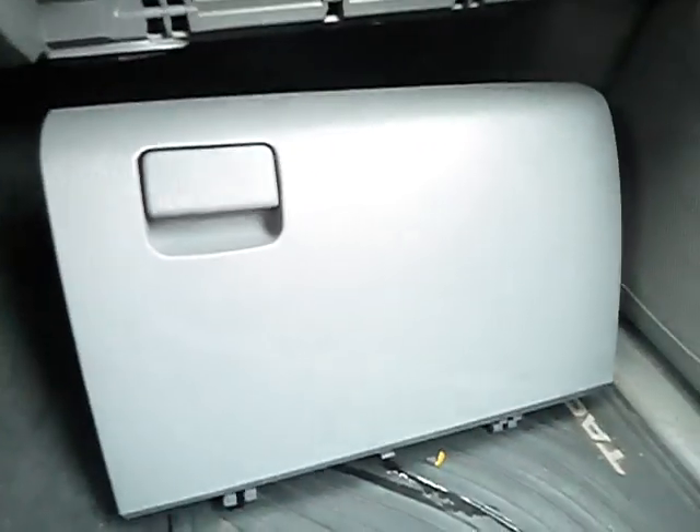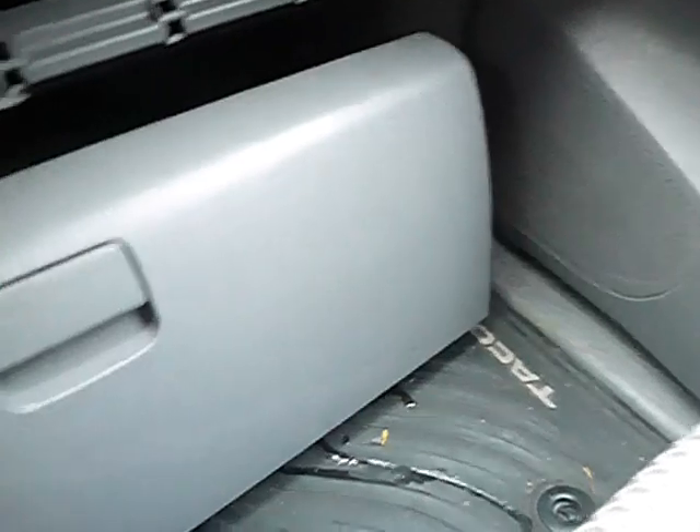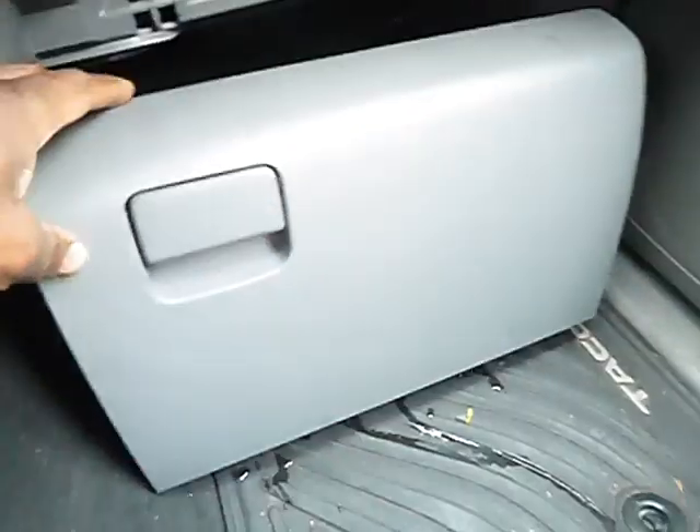The dash compartment is all but in pieces right here. I don't know how to fix it — I'm not a mechanic. It might just click back in, I don't know.